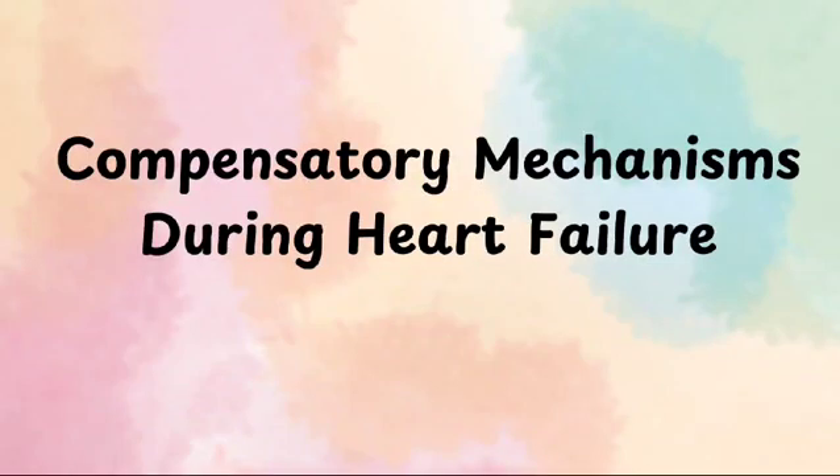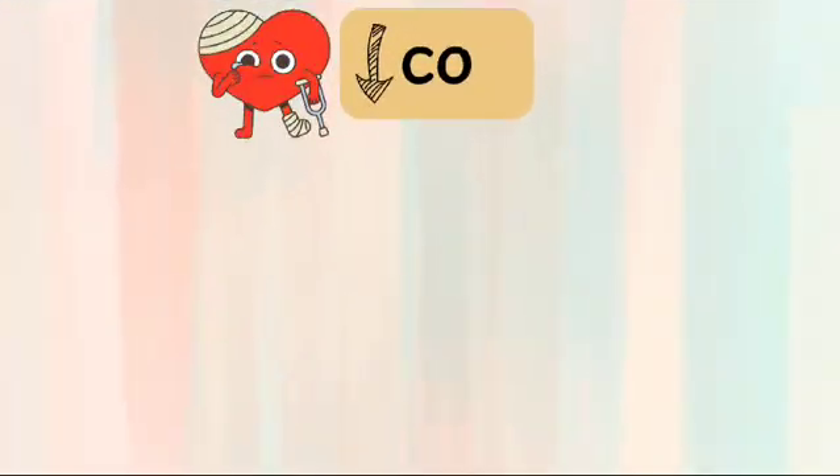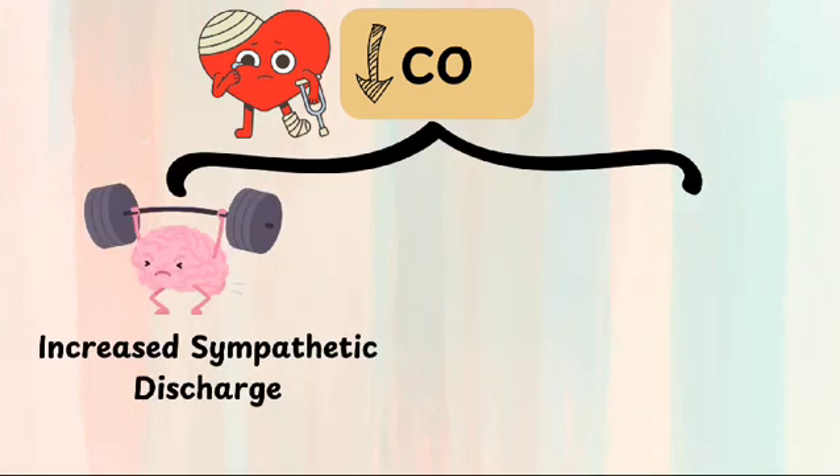In this video, we will talk about the compensatory mechanisms during heart failure. As we all know, the initial change in heart failure is a reduction in cardiac output. Because of reduced cardiac output, the sympathetic nervous system gets stimulated, and that is the earliest change.